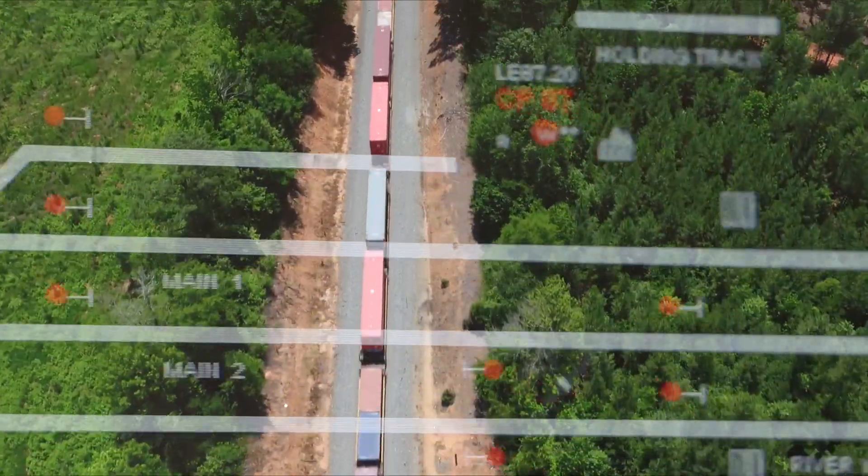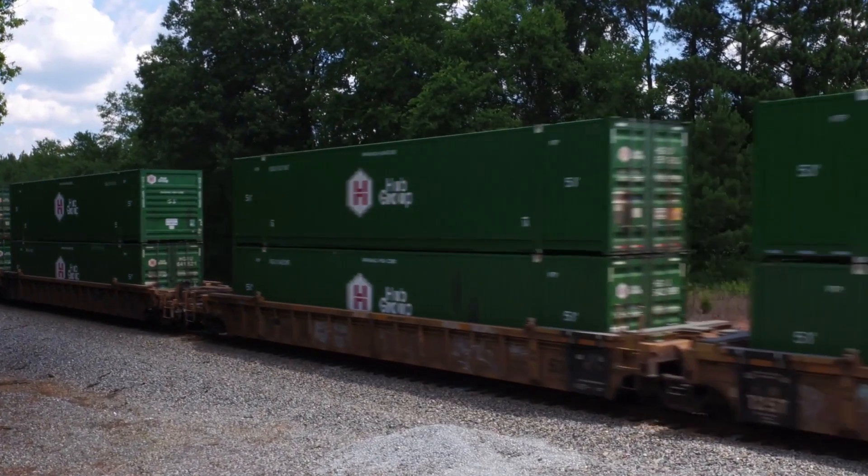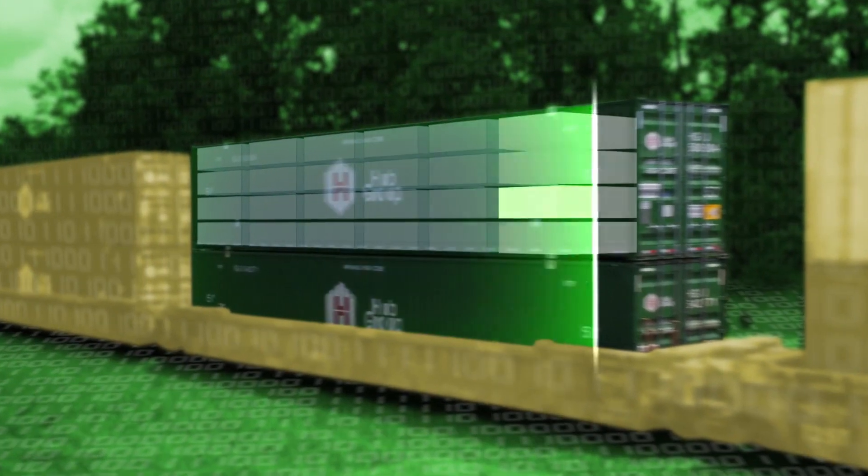It works because our locomotives can talk to us. 18 hours ago your package was on this intermodal train pulled by NS locomotive 4088.